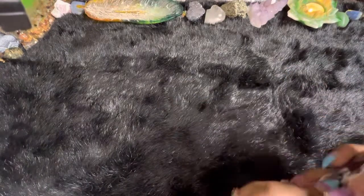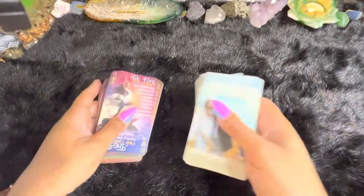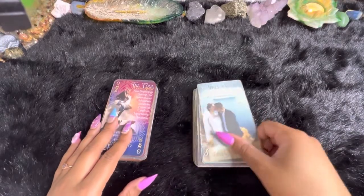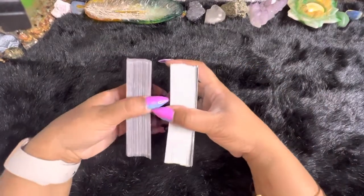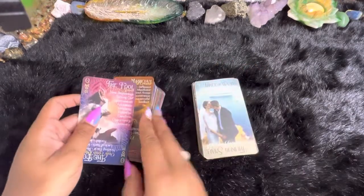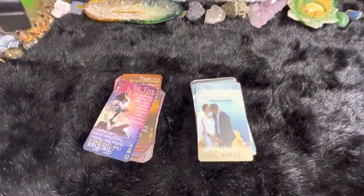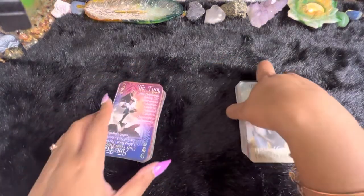So those are all of the cards, and I want to go over the differences in these two decks. The cardstock is thicker on the original one — you can see it's thicker here than here. While the other card is completely matte, you're going to get a little bit of shine off of the newer version. I believe the cardstock is going to be slightly different, but not too much different from what's shown here.